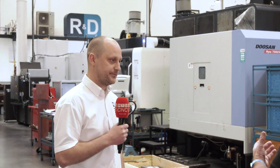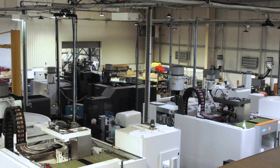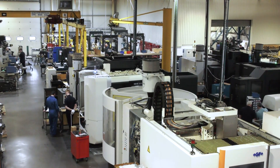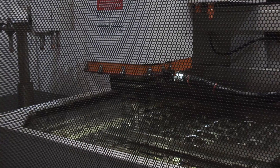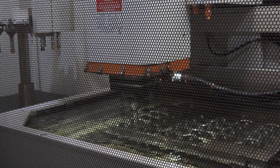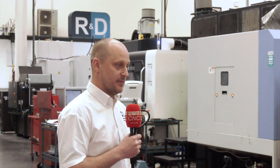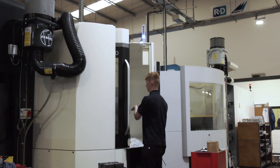I've visited a number of different companies in your sector, and the amount of investment you've got here in EDM, five-axis machining, and grinding is immense. Why do you actually invest so heavily rather than subcontracting out? We have to invest so heavily to keep up with the competition. We are the best in the world at what we do, but there's always competition coming up behind us, so we have to invest in the best technology, the best machines, the best software to stay on top.